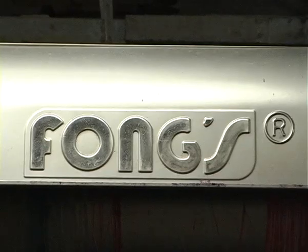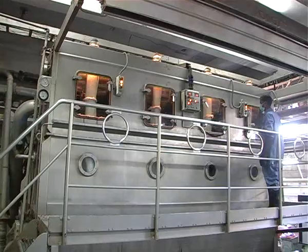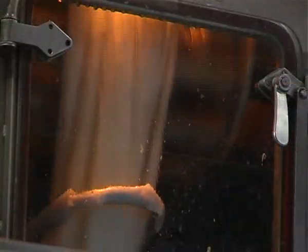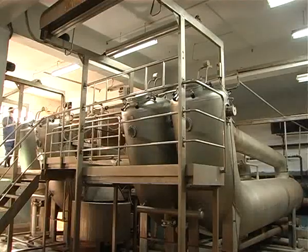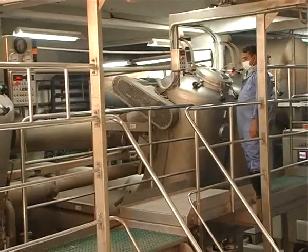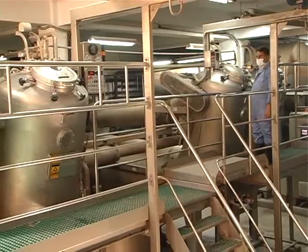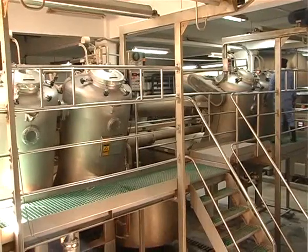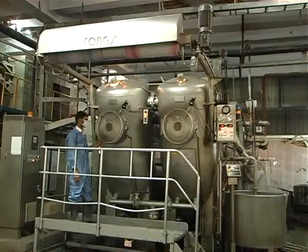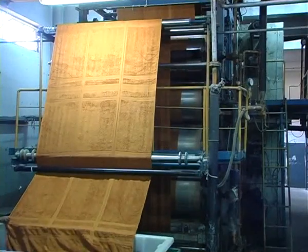Our state-of-the-art dyeing house is equipped with the latest imported machines, which make it possible for us to produce any colour range as desired by our customers. Our soft flow and jet dyeing machines are catered to dye in reactive, vat and disperse on high temperature. We are capable of dyeing 40 to 50,000 pounds of terry fabrics per day.